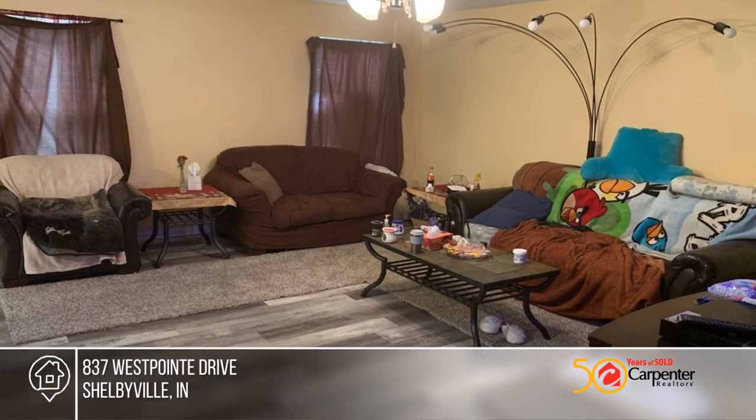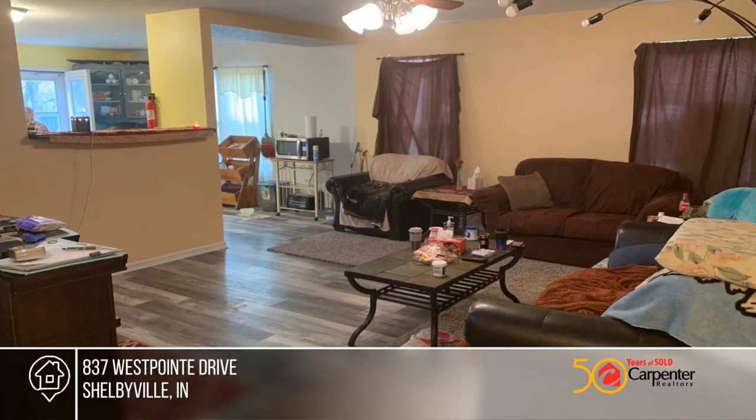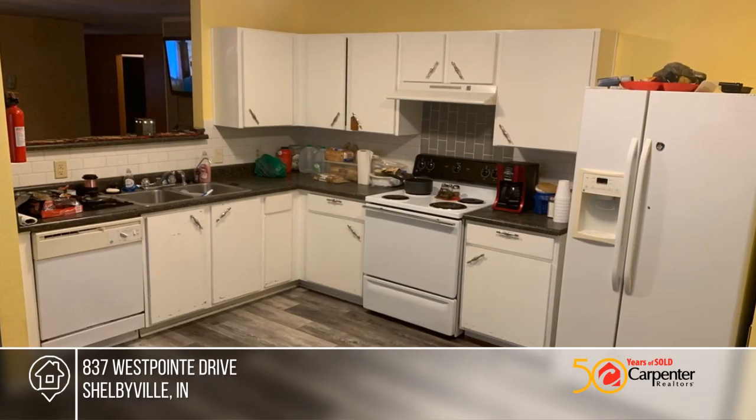This lovely three bedroom two full bath home features a great floor plan with newer laminate flooring in the entryway, living room, kitchen, and master bedroom.